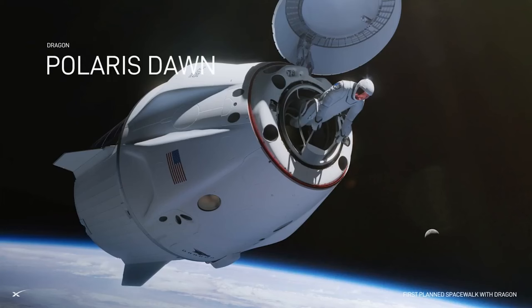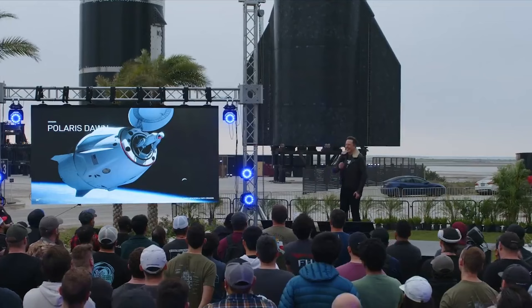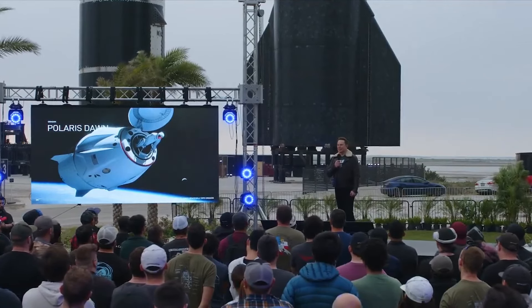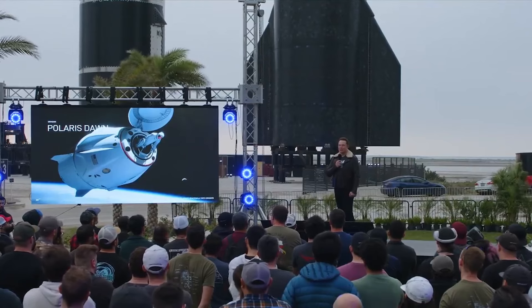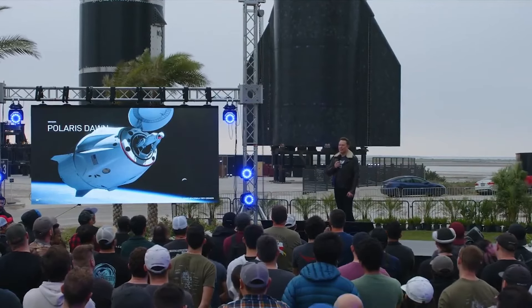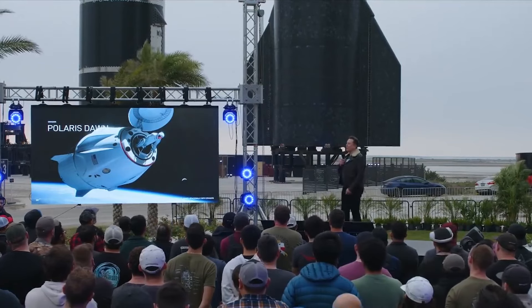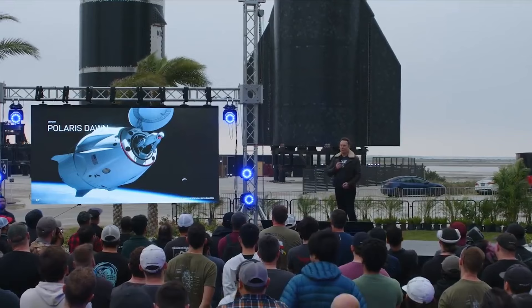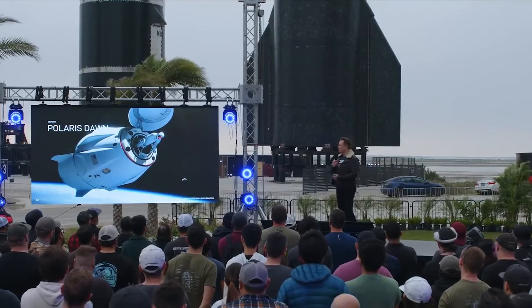We've got our first spacewalk coming up. We've got to redesign the suit so that you can actually move around in it and you don't just pop out. Because if you just inflate the suit, you're basically like one of those balloons at a party. It's quite hard to still be mobile in an inflated suit and have the joints move and stuff.